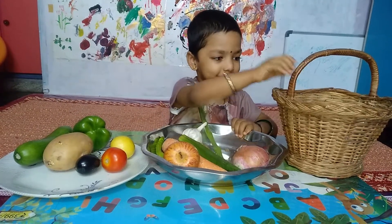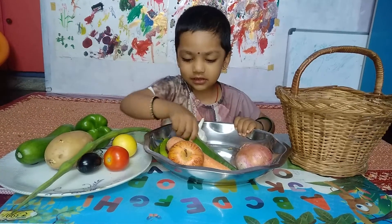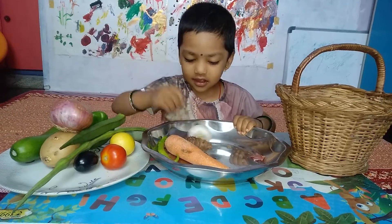This is a kiwi. This is a drumstick. This is a ladyfinger. This is an apple. This is an onion. This is a garlic.